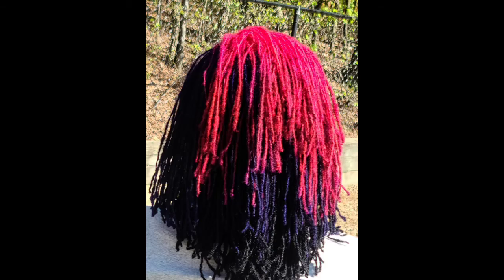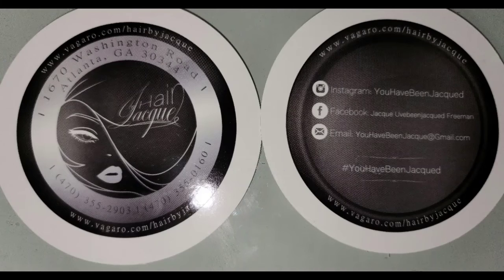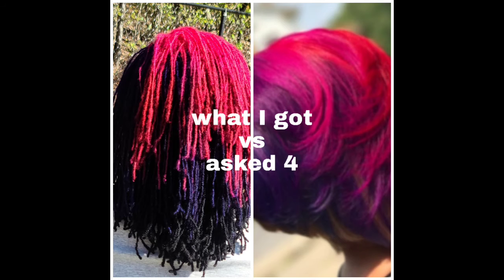So this is pink and purple and black — she had to dye the under hair black. Her shop is in Atlanta, Georgia.